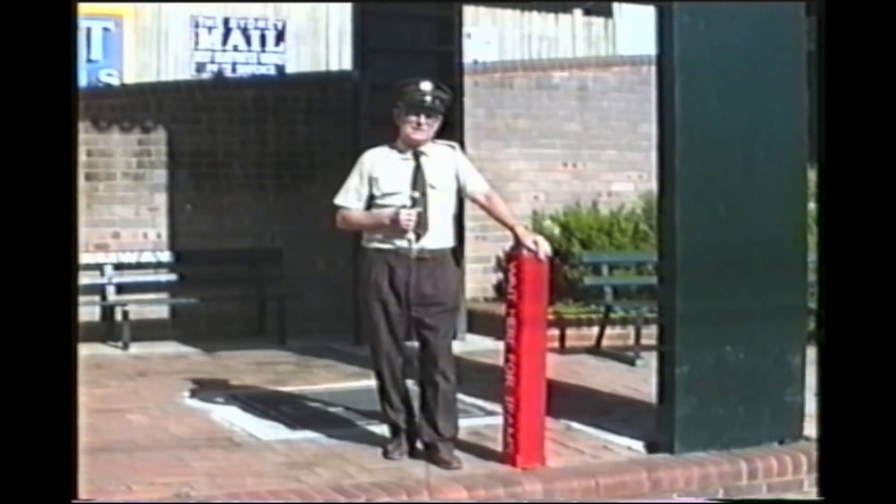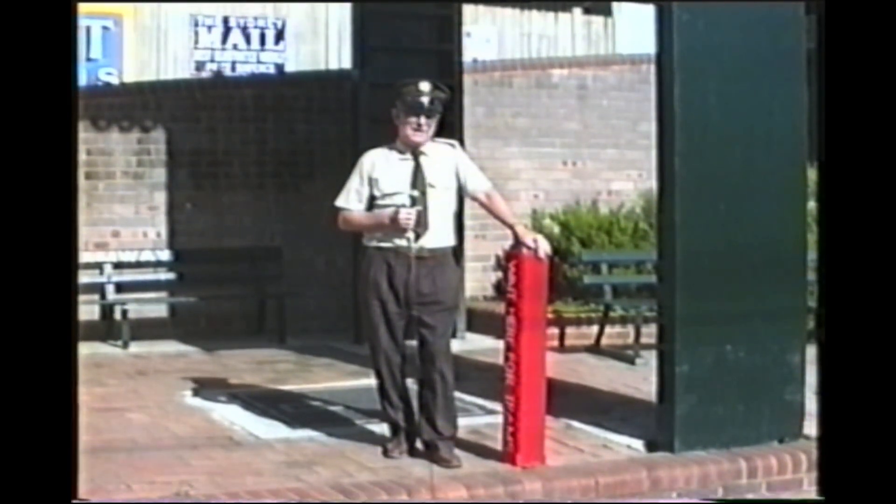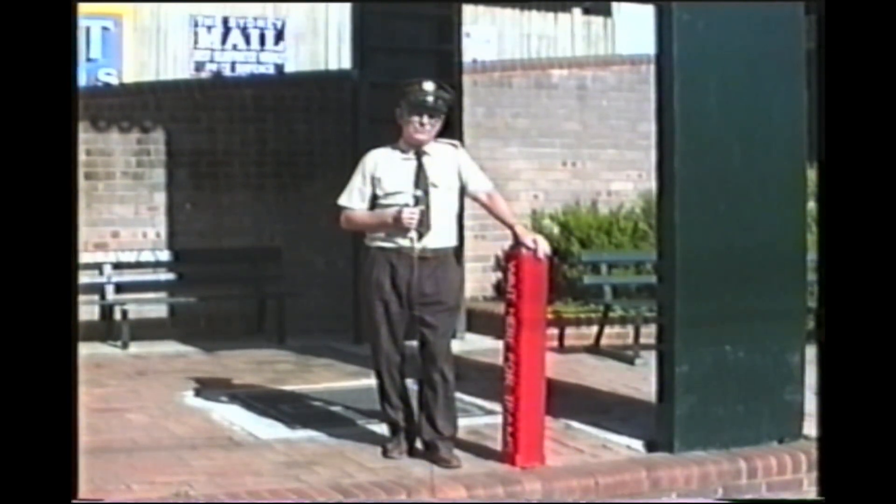We're standing outside one of the many elevated signal boxes, which were quite a feature of Sydney, as distinct from most tramways around the world where their point work and major features were controlled from ground level. Because this was part of the railway system, they simply used railway technology in their tramway department.